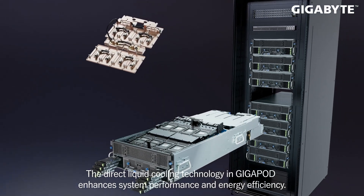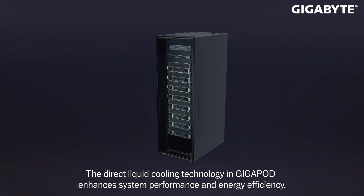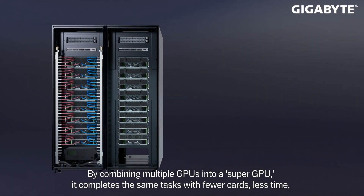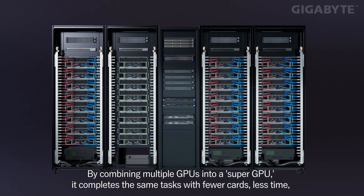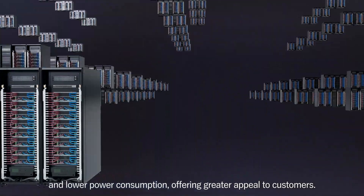The direct liquid cooling technology in Gigapod enhances system performance and energy efficiency. By combining multiple GPUs into a Super GPU, it completes the same tasks with fewer cards, less time, and lower power consumption, offering greater appeal to customers.